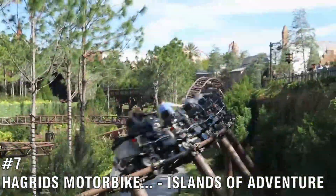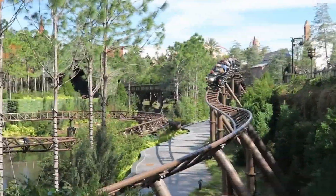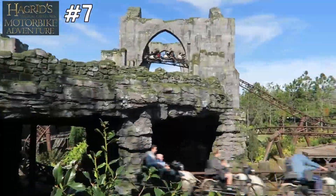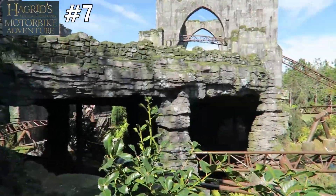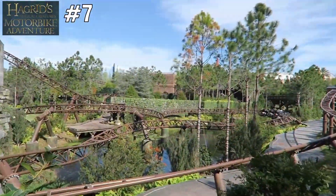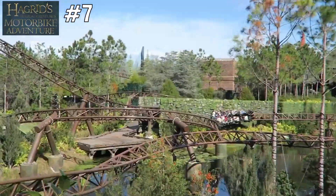Number 7 is Hagrid's Magical Creatures Motorbike Adventure, located at Universal's Islands of Adventure. One of the most expensive coasters in the world, it can't miss this list. Even if you're not a Harry Potter fan, you will still appreciate this coaster. The theming throughout this ride is amazing, and with seven launches, it won't disappoint.